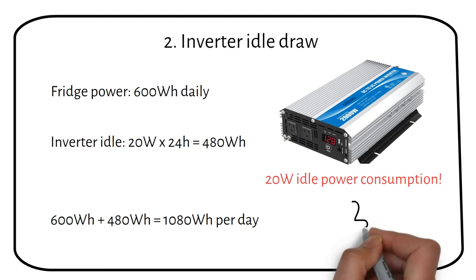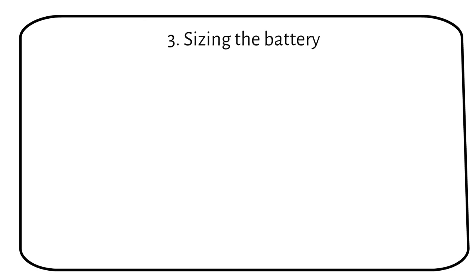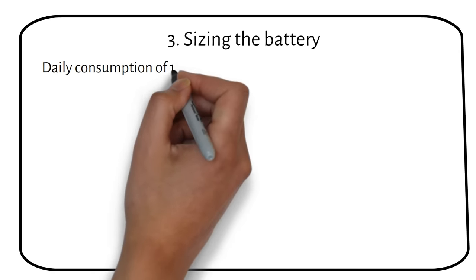If we combine the fridge power consumption and the inverter idle consumption, we get a daily power consumption of 600 watt hours plus 480 watt hours equals 1080 watt hours per day. Now we can calculate how big of a battery we need. From this, we know that we have a daily consumption of 1080 watt hours per day.